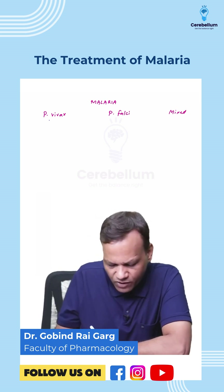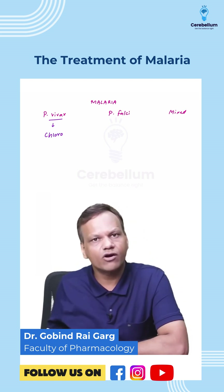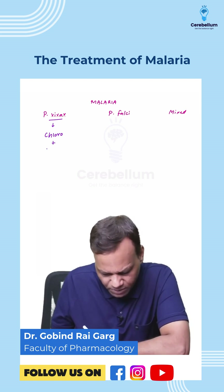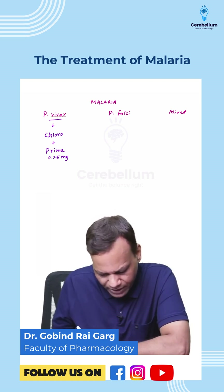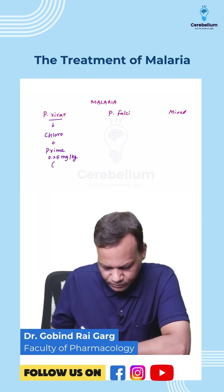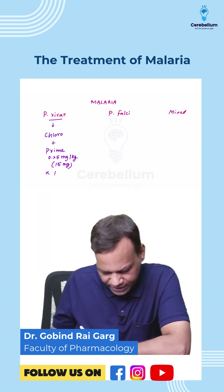The treatment of choice for plasmodium vivax malaria is chloroquine, followed by primaquine at a dose of 0.25 mg per kg. The maximum dose is 15 mg in adults, given for 14 days.